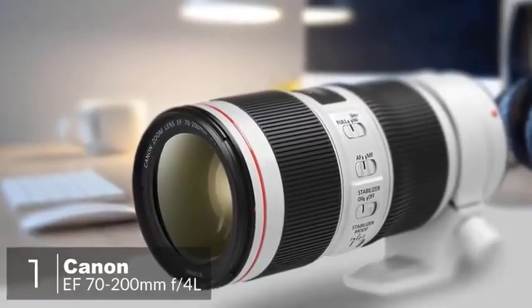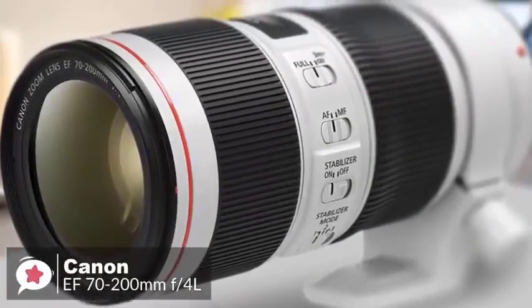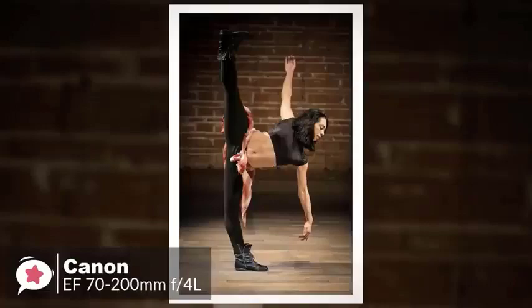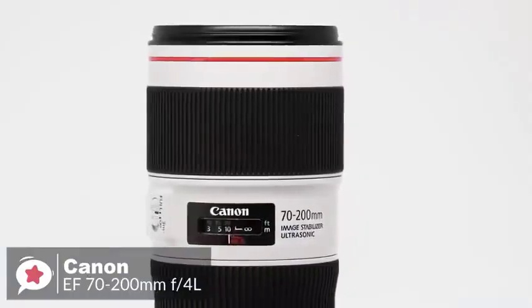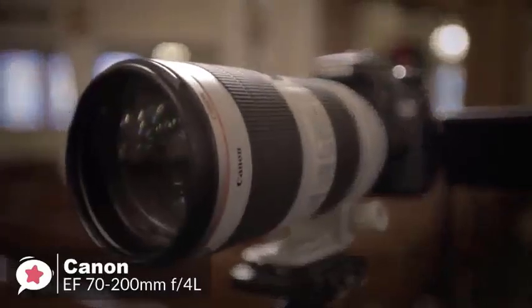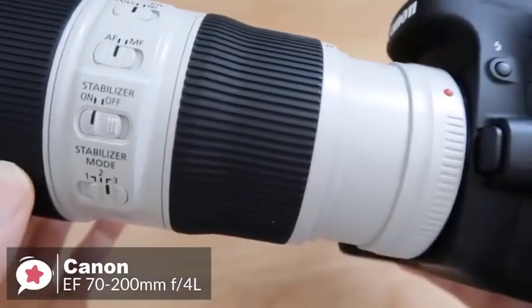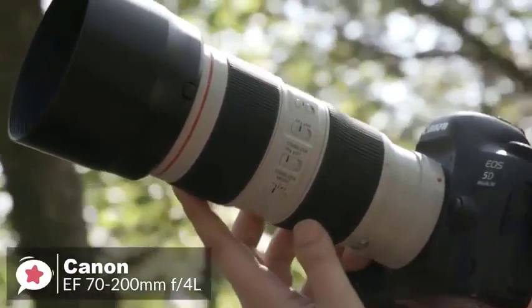At number one is the Canon EF 70-200mm f4.L IS USM lens. The Canon EF 70-200mm f4.L IS II USM is a sharp zoom with very strong image stabilization. It's not an f2.8 lens, but it's still an excellent performer. The highly durable design is built to perform in even the most challenging environments, delivering dust and water-resistant construction which seals around the mounts, switches, and zoom ring. It's housed in a metal barrel with a light gray finish and a red ring at the front, measuring 6.9 by 3.2 inches, weighing 1.7 pounds, and supporting 72mm front filters. As an EF lens, it can be used with both full-frame and APS-C Canon SLRs, or with Canon EOS-M mirrorless cameras using an adapter.